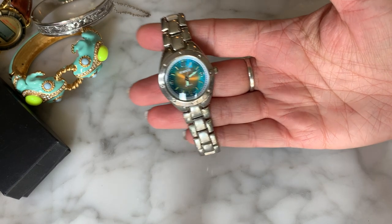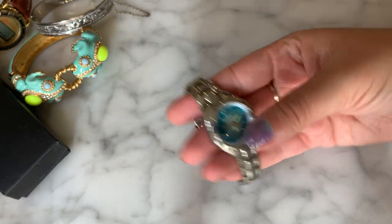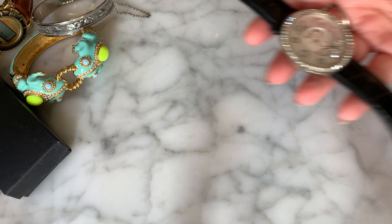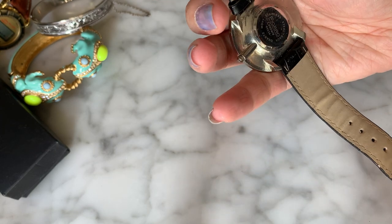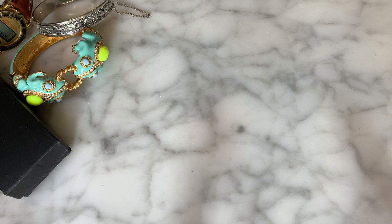This next one just says Rumors — a lower-end watch brand, we'll put that aside. Then there's one that says Figaro — again kind of low-end, and this one is broken since it's missing the crystal. I'll pull out something different because I'm starting to see some jewelry now, which is exciting.